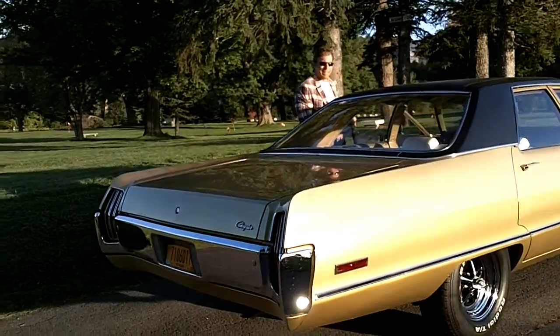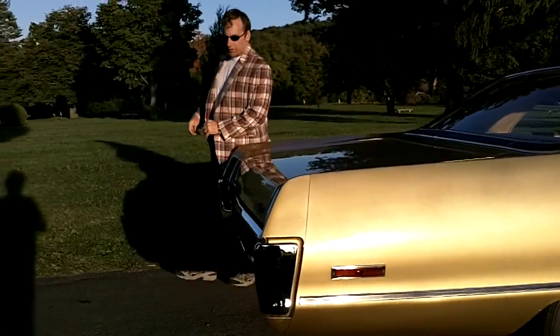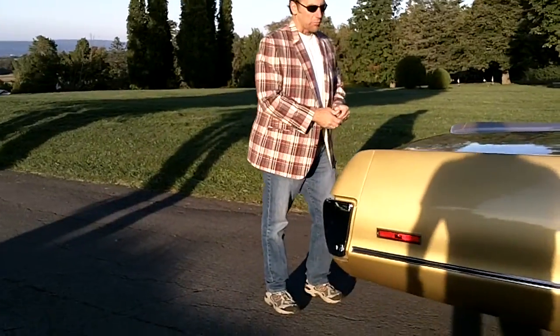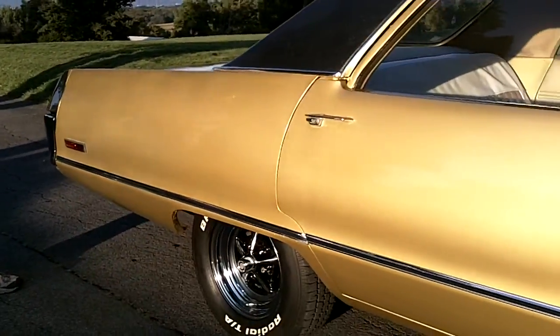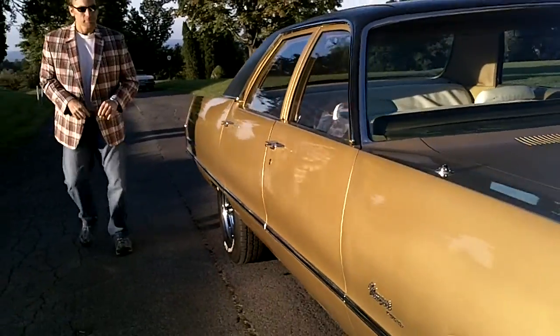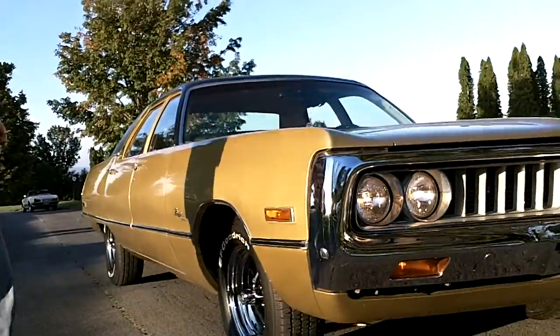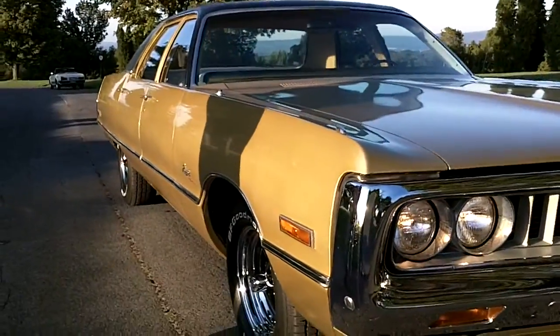My friend Mike is acting as cameraman on this one, and we just wanted you to get a close look at this car because it's really impressive. As you can see the gold paint is absolutely stunning — glassy, shiny, show condition, body straight. Hopefully you can get an oblique shot on that side of the body because it's just straight as an arrow.